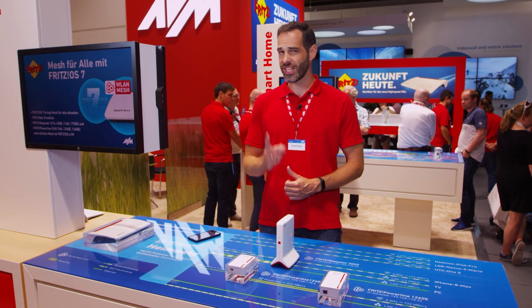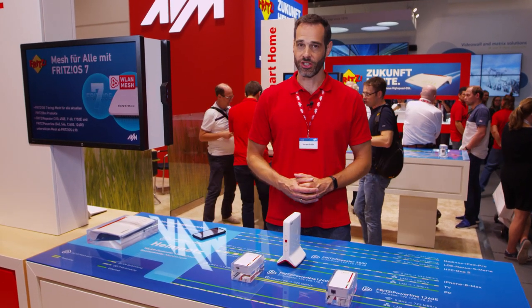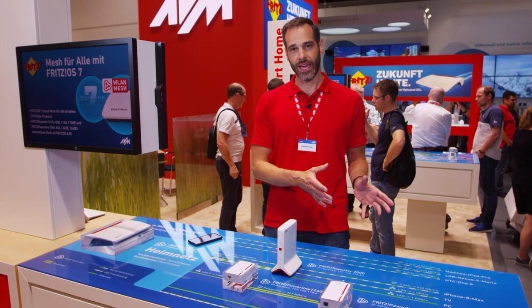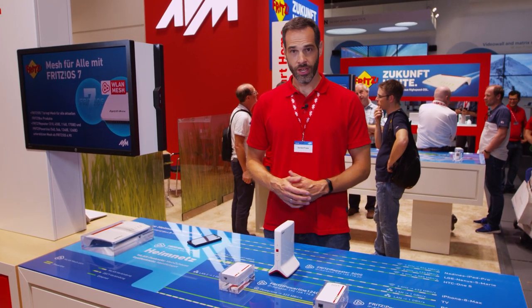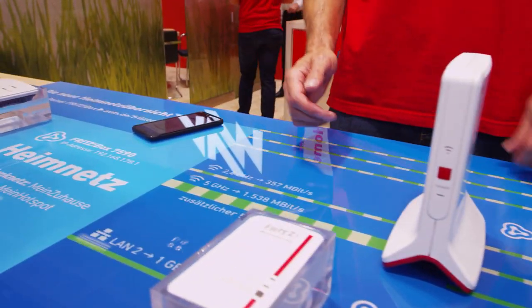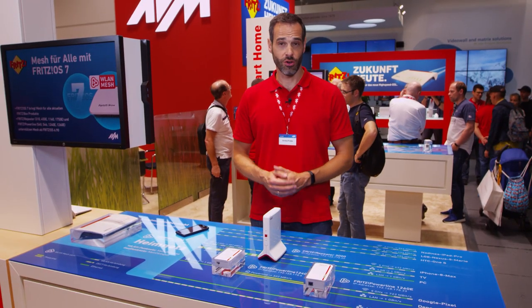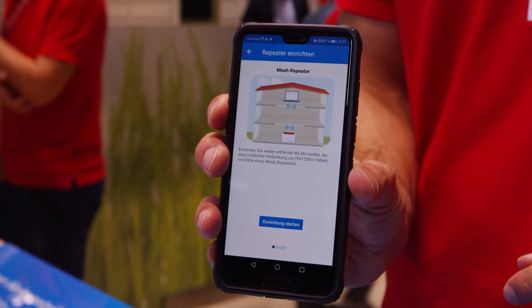And maximum performance just skyrocketed with our third newcomer, the Fritz Repeater 3000. It uses three radio units — one on 2.4 GHz and two on 5 GHz — for maximum Wi-Fi speeds. Two radio units communicate with the clients, while the third transfers the data fast and without delay to your Fritz!Box. And if you're not sure where to place your repeater, have a look at our new Fritz App WLAN, which helps you determine the best position.